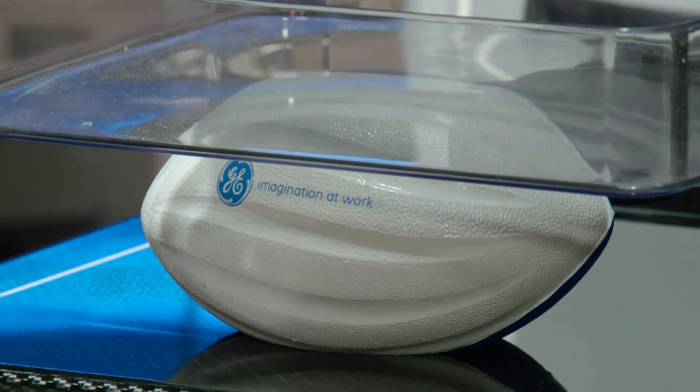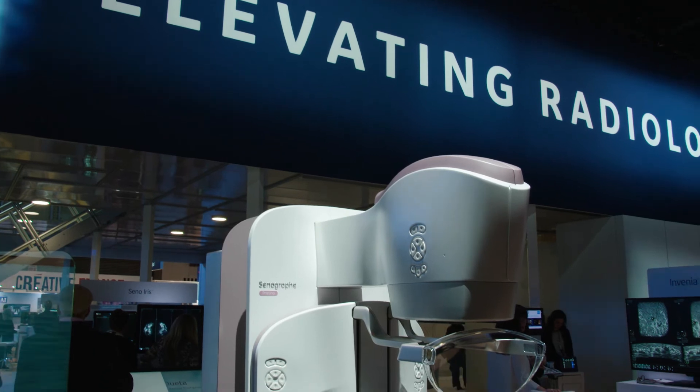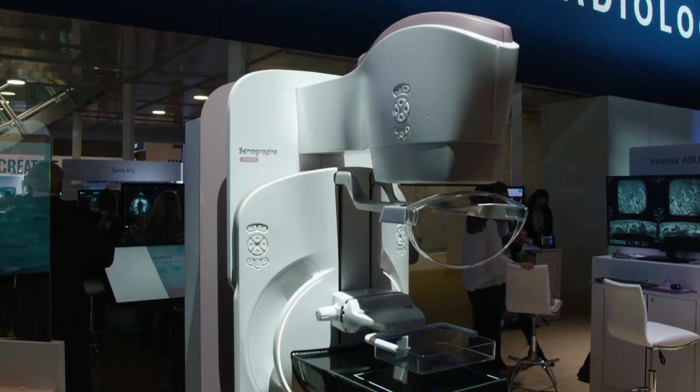In summary, at GE Healthcare we're working with our customers to create a more pleasant experience for patients, to increase compliance and achieve better clinical outcomes — with solutions like Sensory Suite, Pristina, and Duetta.